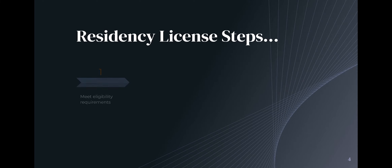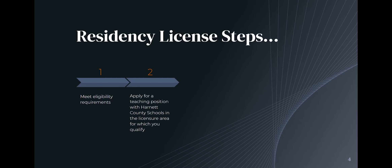So what are the steps for residency? The first thing is that you would need to meet the requirements — the GPA requirements, the coursework requirements, and the degree from an accredited college or university. Then you would need to have a job. You would need to go ahead and apply for a teaching position with Harnett County Schools in the area for which you qualify. You cannot pursue residency without the job — you have to have the recommendation of Harnett County Schools when you go to apply.